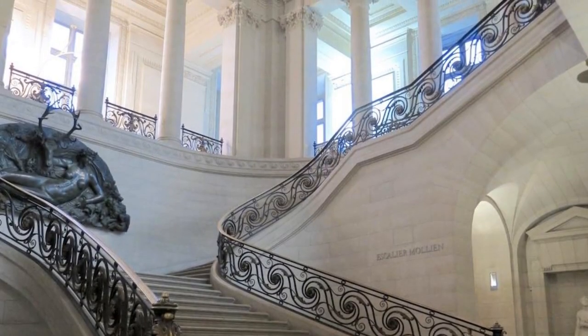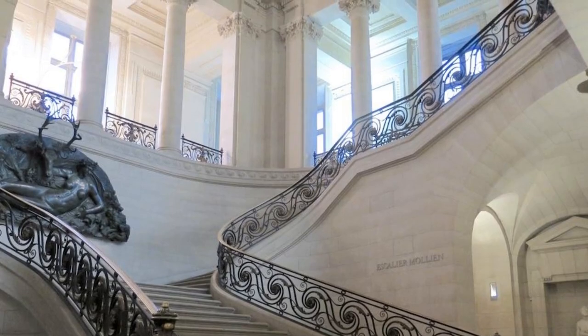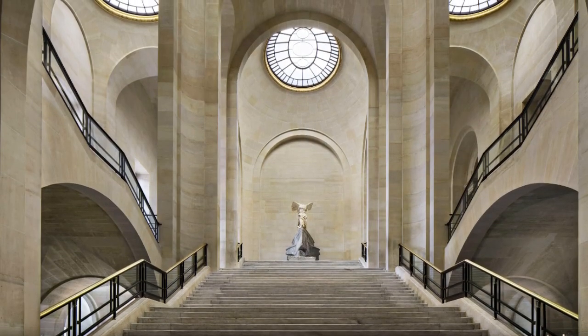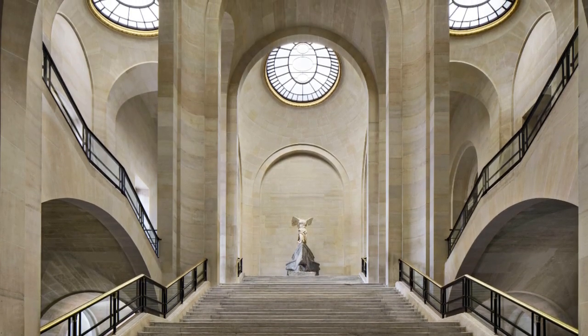The Louvre is also home to several iconic architectural features, such as the grand staircase, which was designed by architect Hector LeFuel in the mid-19th century. The staircase serves as a focal point of the museum, leading visitors through its various galleries and exhibits.